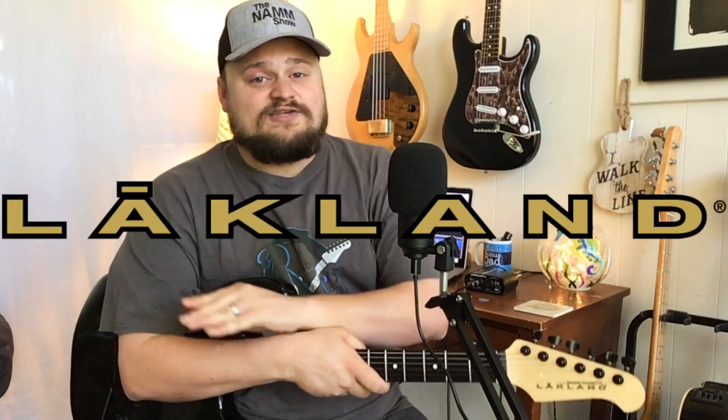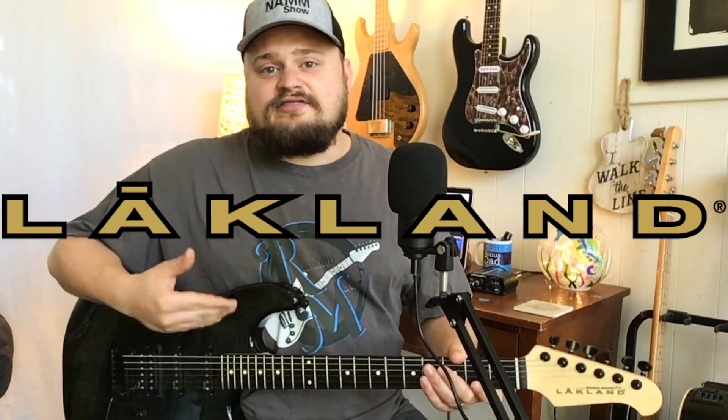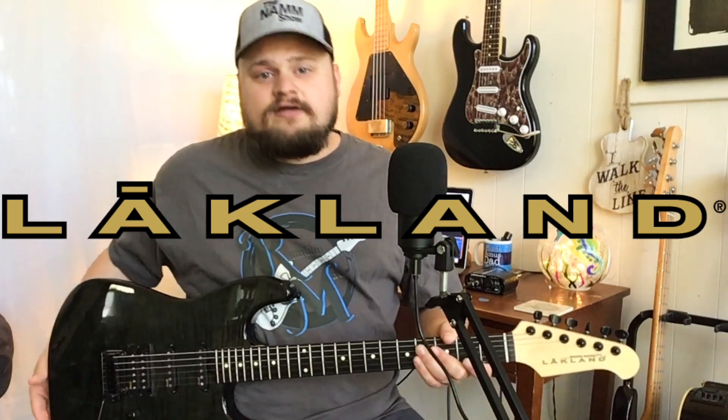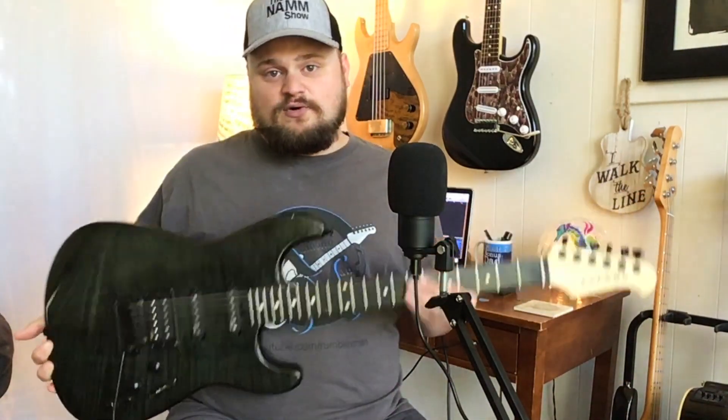I am so honored today. I'm so stoked because Lakeland is one of my favorite companies in the entire world. I love their basses, their guitars, and I want to give a shout out and a thank you to Steve and to John up at Lakeland in Chicago, Illinois for hooking us up today with a guitar that yesterday I did a review of, and you can see that at the link above me right now.